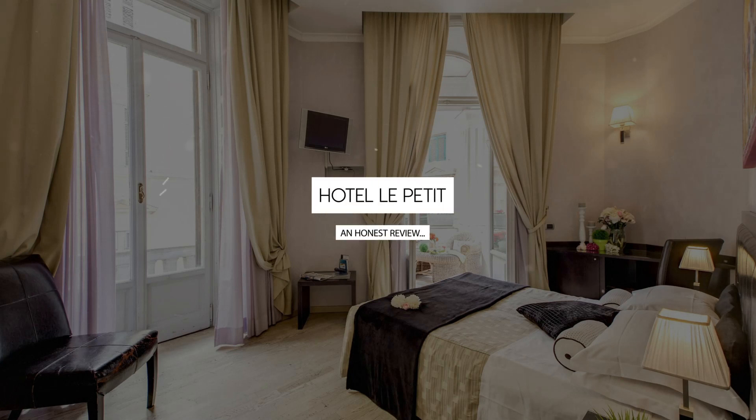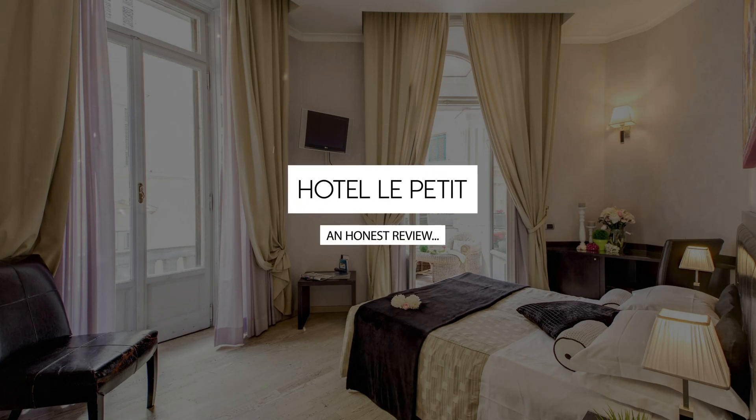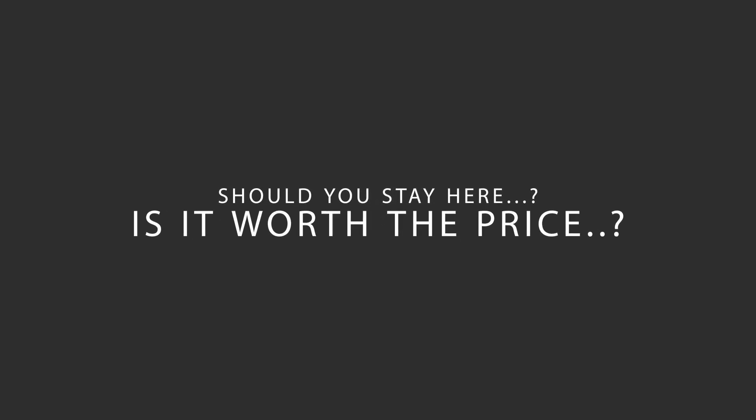Today we're diving deep into a review of Hotel Le Petit, located in Central Station, Rome. Let's find out if this hotel lives up to its reputation and if you should stay there.